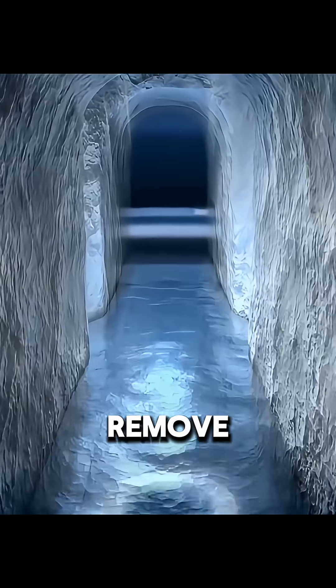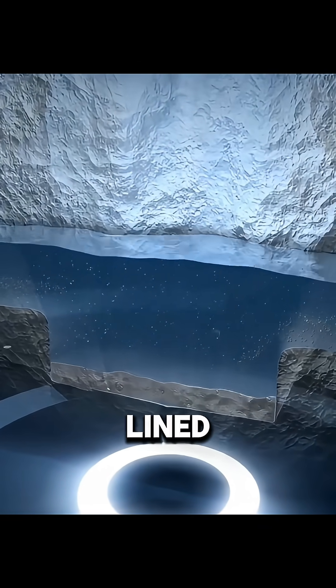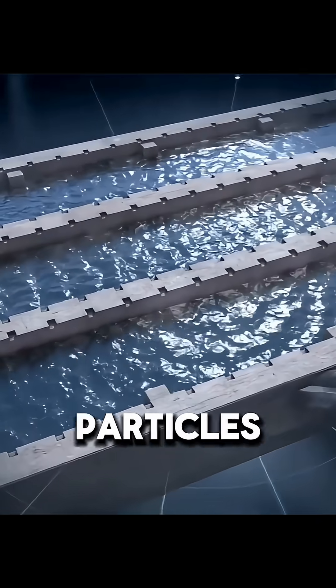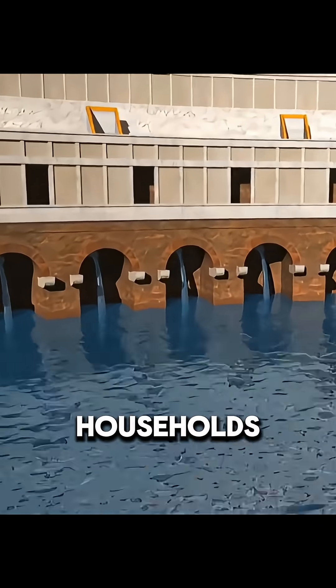The Romans also paid close attention to water quality. To remove sediment, they built settling tanks near the source. These mortar-lined tanks guided water through several chambers where heavier particles settled, allowing only clear water to flow onward into the city for baths, fountains, and private households.